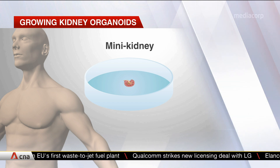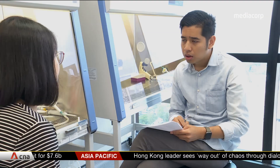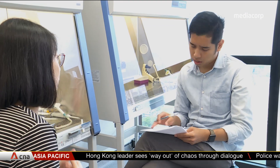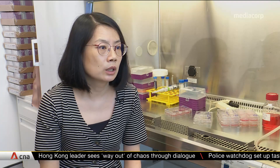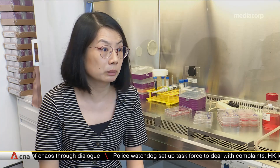PKD is chosen for the study because it's one of the most common genetic diseases in the world — one person out of 500 to 1,000 carries this disease, which can ultimately develop into end-stage renal failure. The team wants to use this disease as a proof of concept to validate the efficacy and usability of their organoid platform.